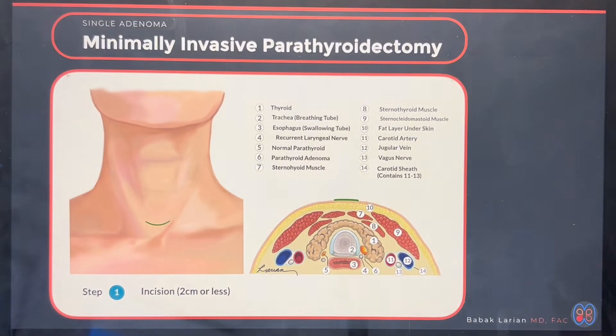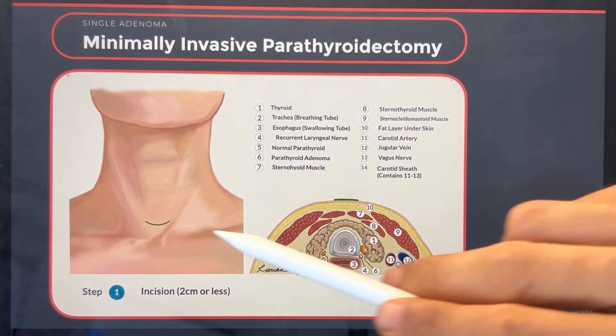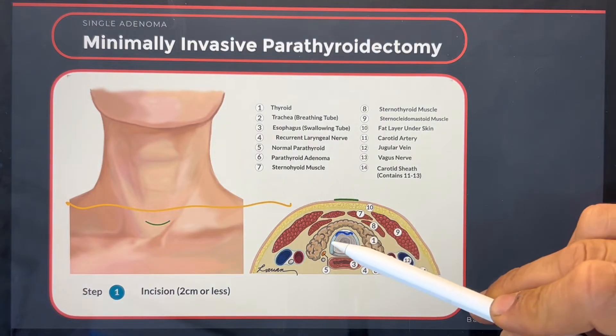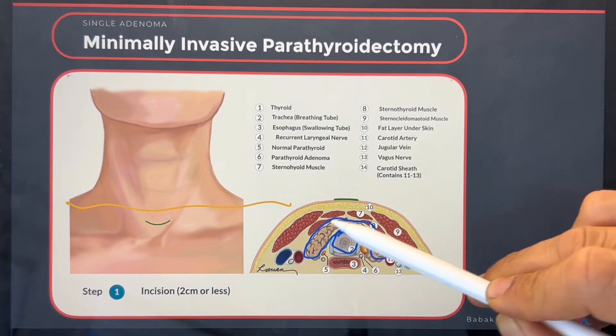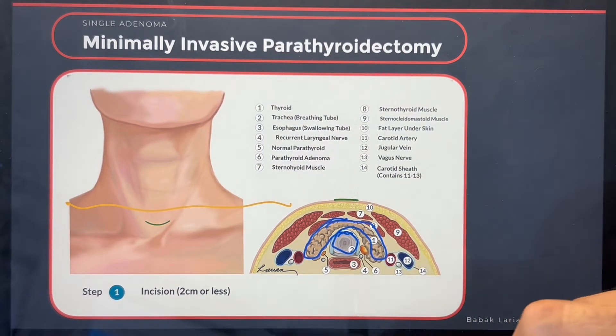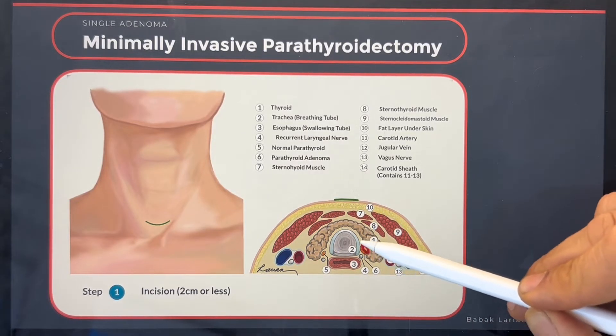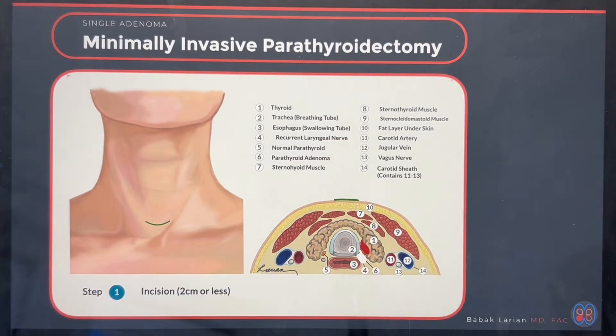Let's look at the steps of surgery. I usually make an incision in the lower part of the neck in an area that has a little dip, because that incision can hide well — the skin in the neck folds in this space. If you make the incision in the lines of the neck, it heals better. My incisions are usually about a centimeter and a half to two centimeters, just shy of an inch. On a cross-section, you can see the breathing tube, the thyroid gland going across, the muscles of the neck, the parathyroid in question, and the vocal cord nerve, which is usually close to the parathyroid gland.